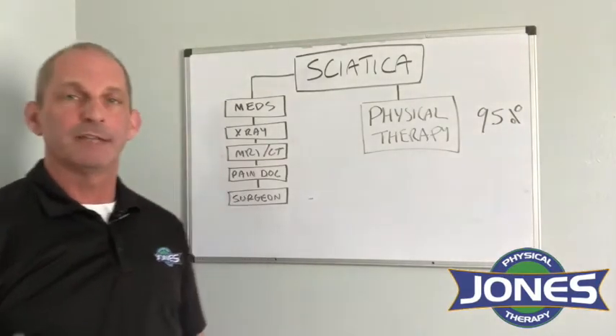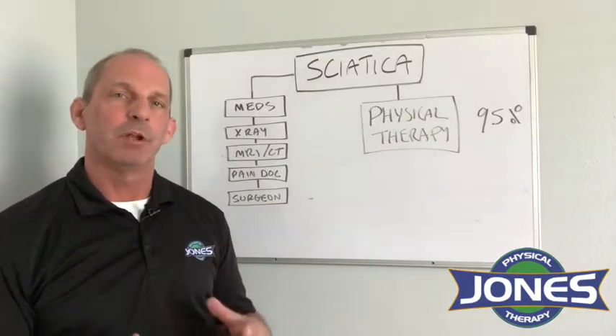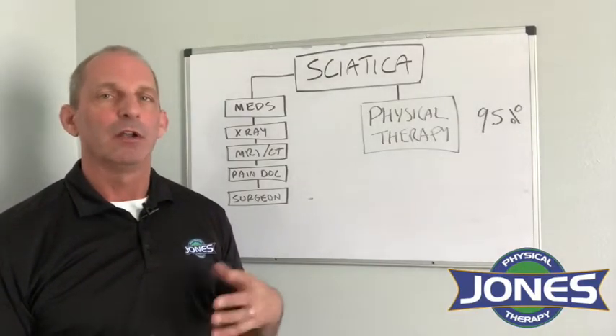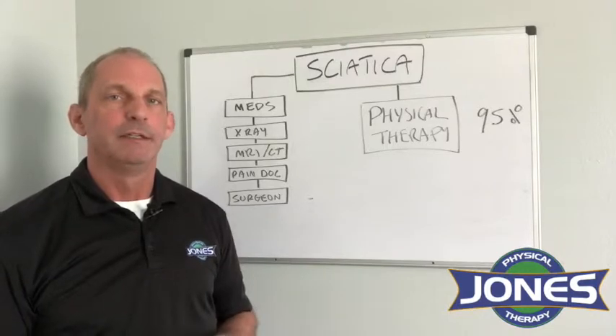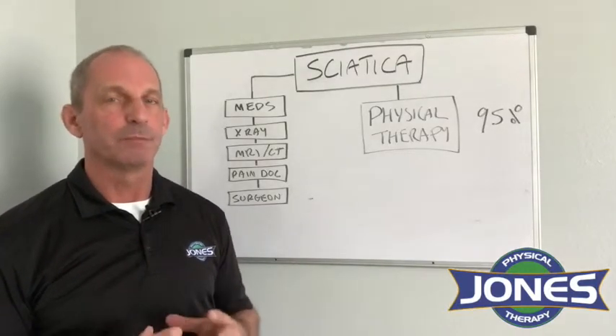Another way to deal with back pain and sciatica is to lose weight. Many of us can lose a few pounds, and just a small amount of weight on the spine over a long period can cause a lot of pain. So losing a few pounds may also help solve your back pain problem.